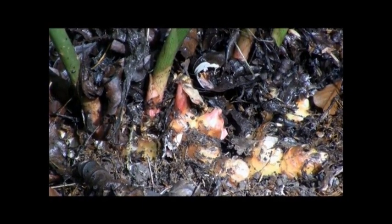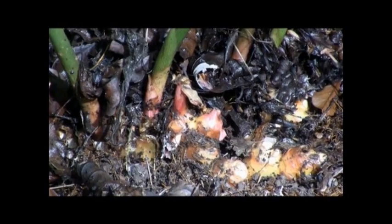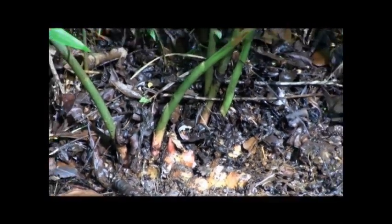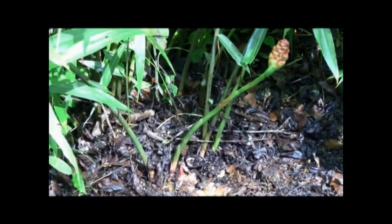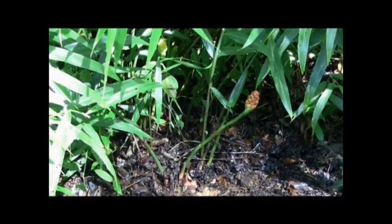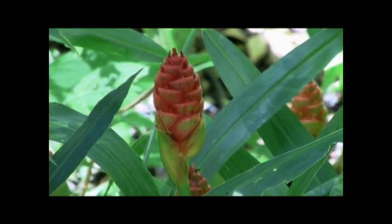Ginger combines well with other herbs because it acts as a good carrier herb, stimulating absorption and increasing circulation of the herbs it accompanies. Nearly half of the 2,000 traditional Chinese herbal formulas contain ginger. Ginger acts as a cleansing and tonic herb for the entire body.